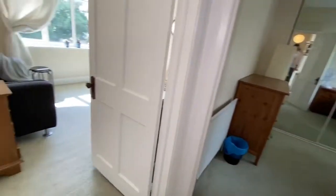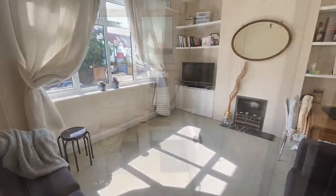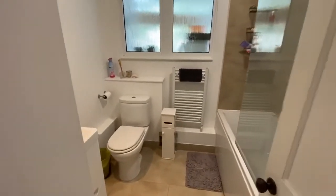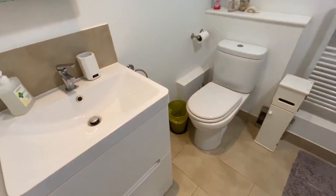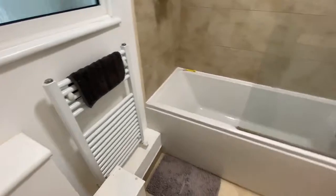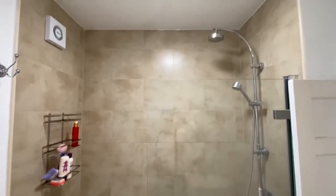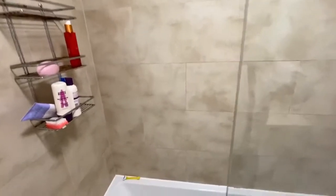I think you should have turned right for the bathroom Sean, not left. So let's go back to the bathroom — here we are, a really nice modern bathroom suite. The bath also has a thermostatic shower with a shower screen door.